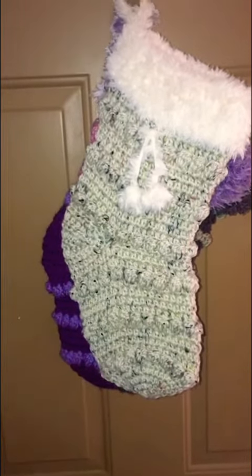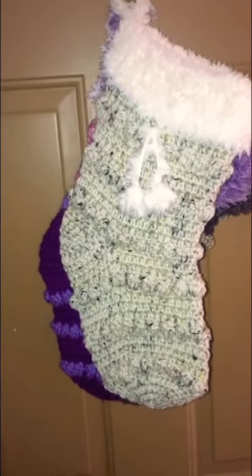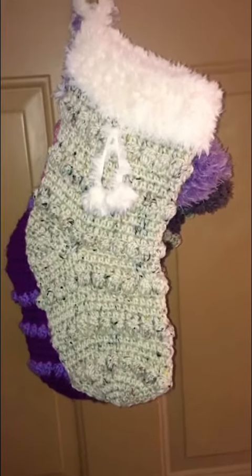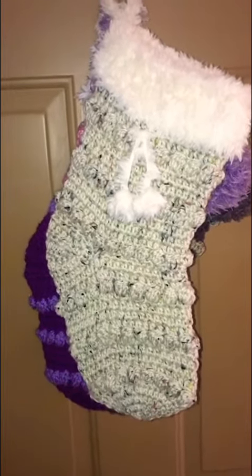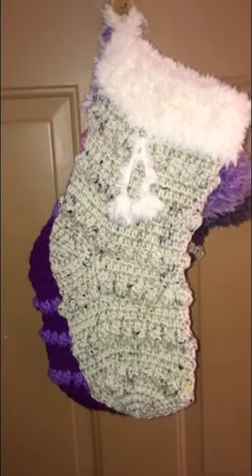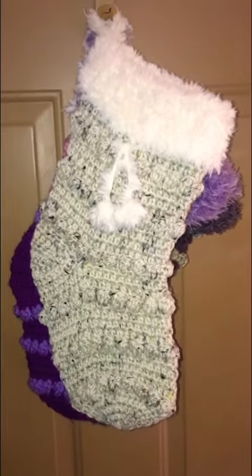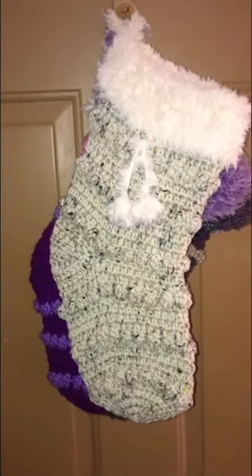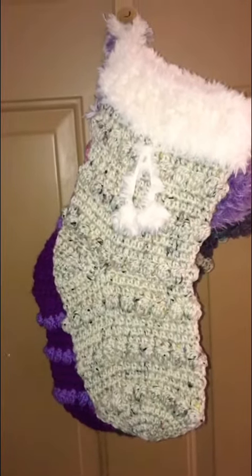Hey guys, this is Sarah with Sarah Lee Crochet, just doing a really quick, very unprofessional video because I didn't want to go all the way upstairs and set up. I'm making some stockings, getting ready for the holidays — some as gifts and some for my Etsy store.